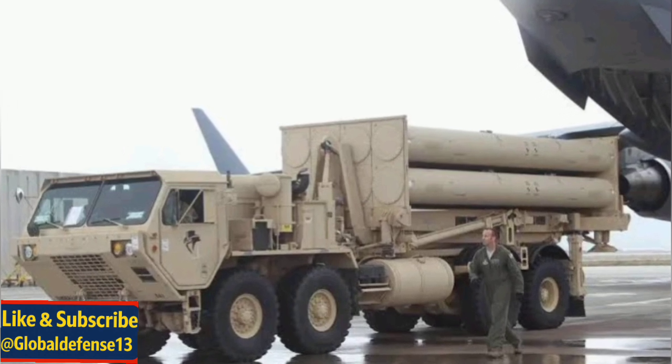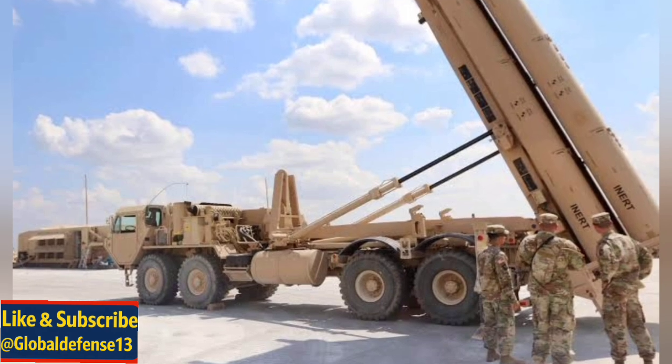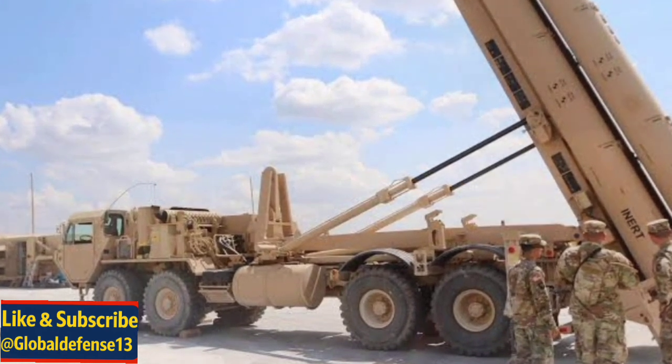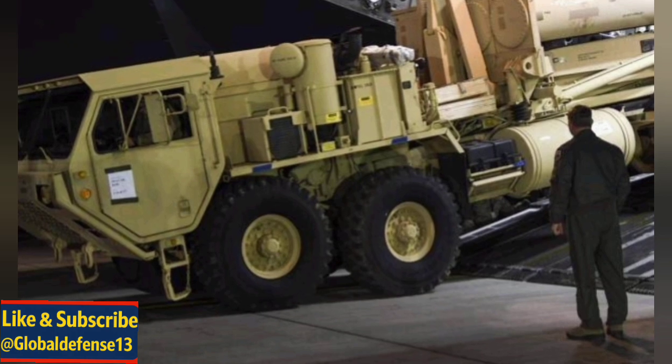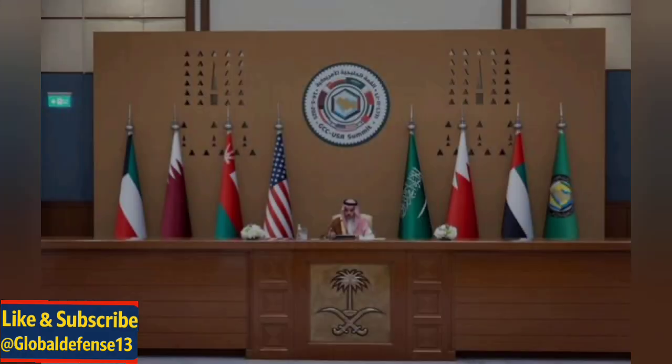This sustained localisation effort positions Saudi Arabia as a serious player in regional missile defence architecture. With continued US collaboration, Saudi Arabia is expected to play a growing role in building missile defence capabilities not only for its own territory, but potentially for allied nations across the Middle East.